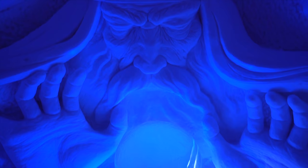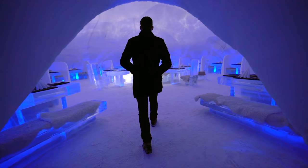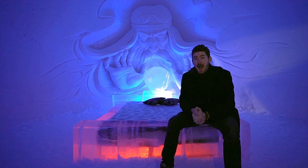My name is Eric Conover. That is a giant man made out of snow. This is a bed made out of ice. In fact, this whole building is made out of snow and ice. It is minus 11 degrees in northern Finland and I am about to spend the night in the Snow Village Ice Hotel.